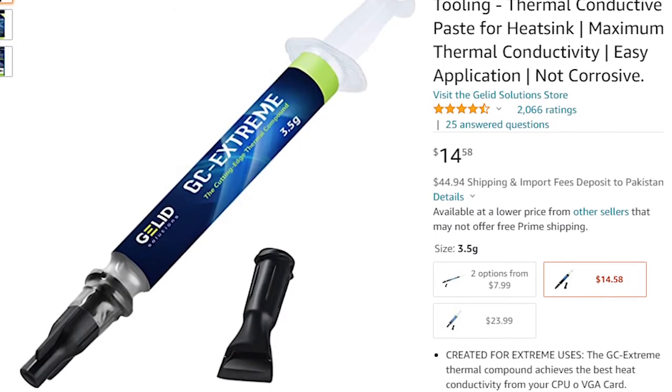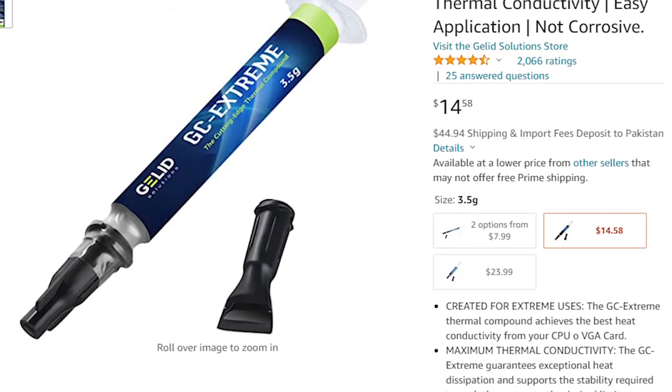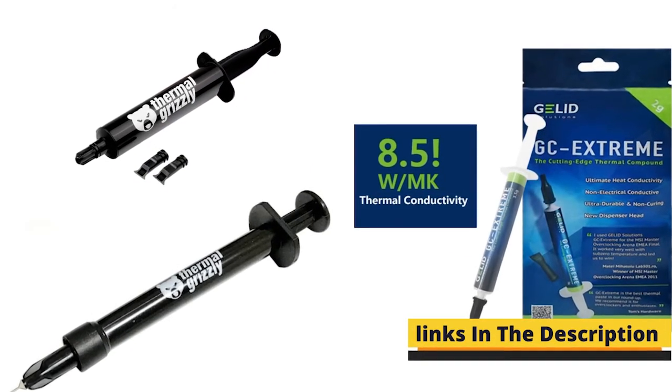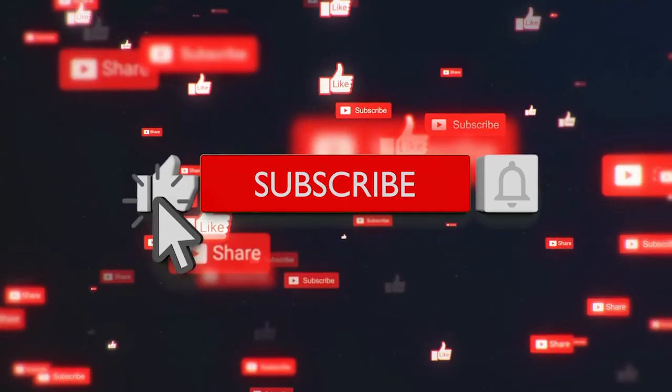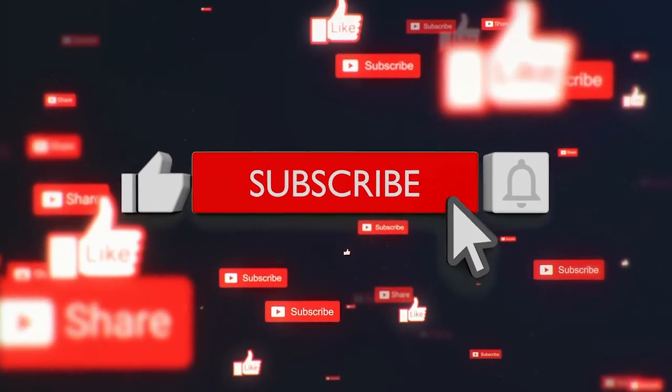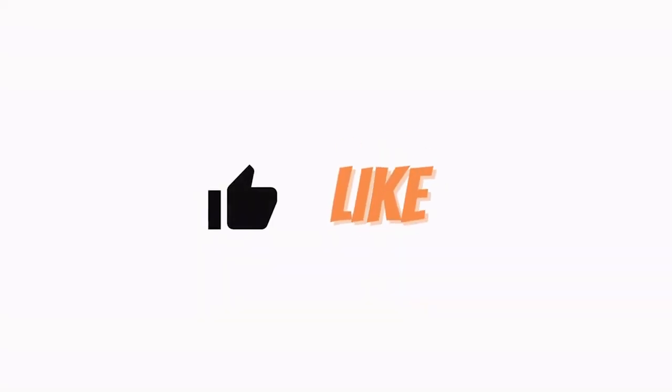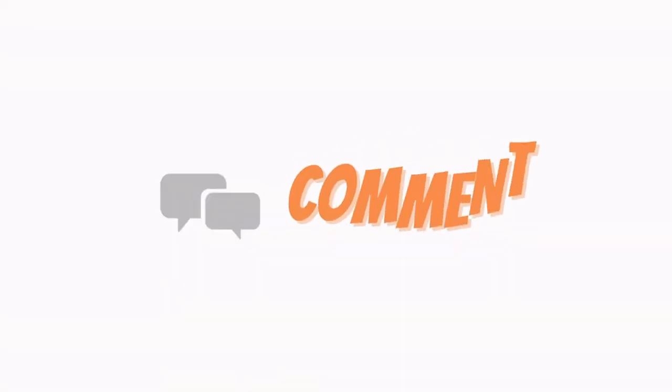You don't need to search for the products on Amazon — just click on the links below in the description to land on the exact product page. I hope you enjoyed the video. If so, please like, share, and subscribe to the channel, and press the bell icon so you'll be notified when I upload new videos.